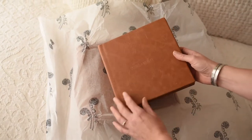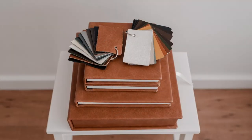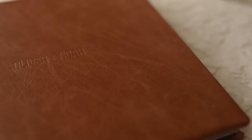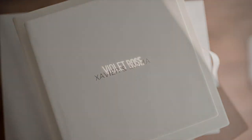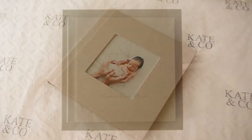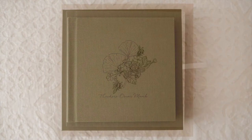The level of personalisation available with the albums is fabulous — from leather, linen and vinyl covers, to blind debossing and foil printing, to image windows, and completely customised, bespoke printing to the cover.